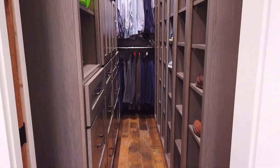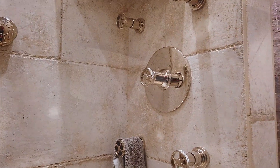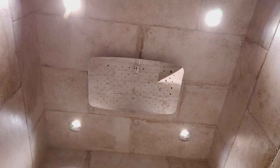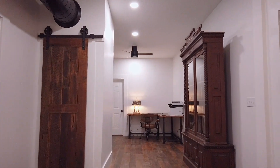White oak cabinetry in all rooms and closets, stone shower in the master bath with body jets and a rain head, travertine floors in all bathrooms, and custom light fixtures and fans inside and out.